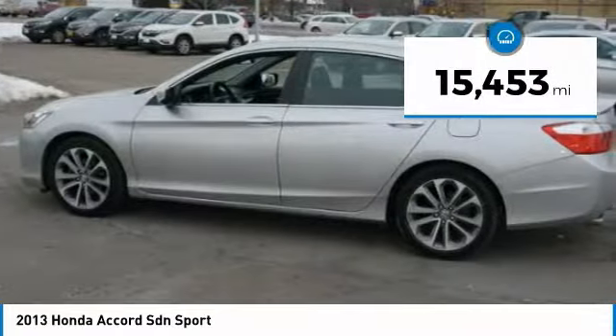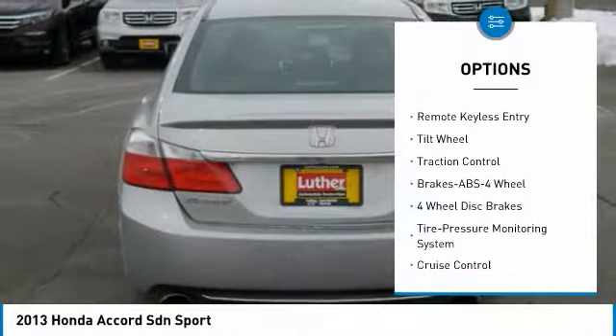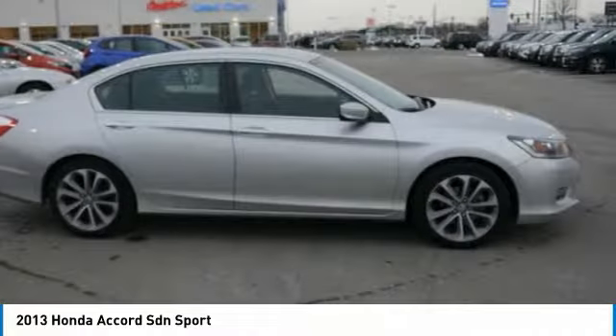Here are some of this vehicle's great options: anti-lock braking system, traction control, air conditioning, power steering, cruise control, aluminum wheels, climate control automatic, center armrest, rear defrost, and climate control multi-zone.